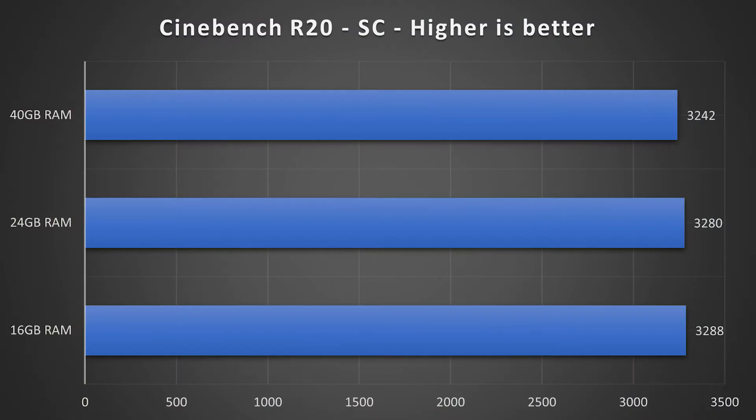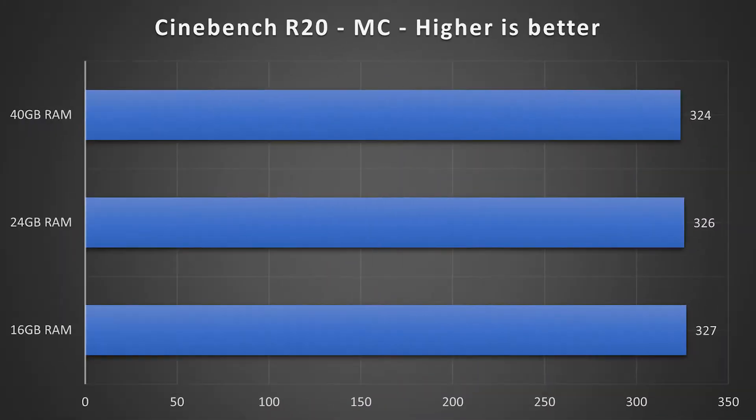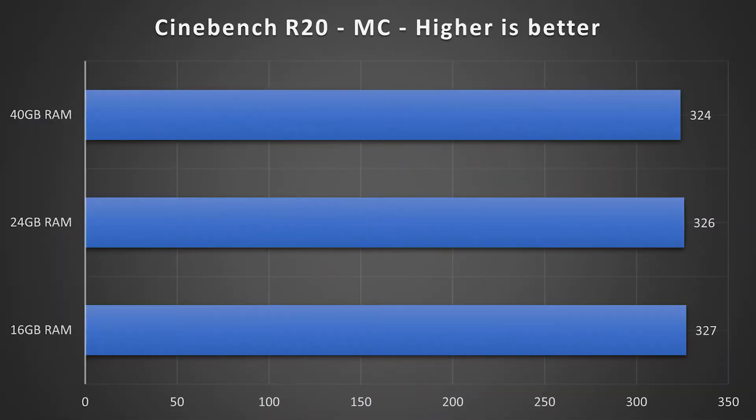The next was Cinebench R20 with single-core results, and again the base model wins here, but with no significant relevance. It continues with multi-core results where the best and worst results are only three points away.